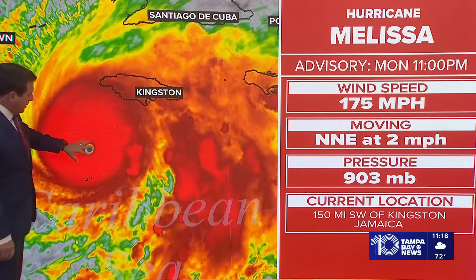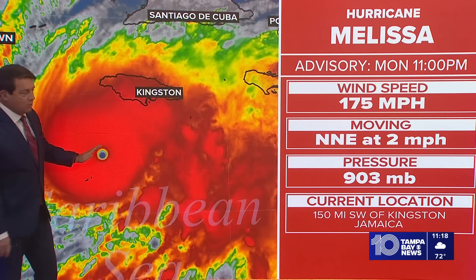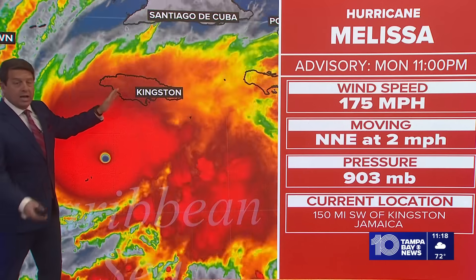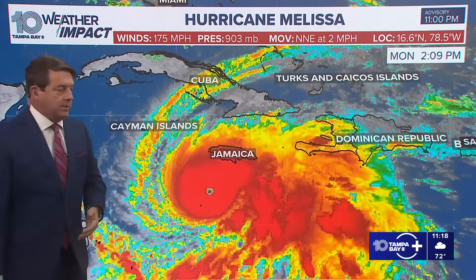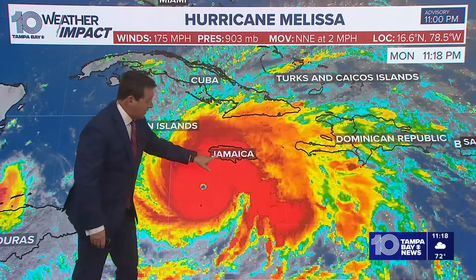It could get lower depending on the eye wall replacement cycles, but it's moving now to the north-northeast at 2 miles per hour. That speed should pick up a little bit as we move through the overnight hours tonight, but that's going to mean that really early tomorrow morning and through the first half of Tuesday is really just going to be hellacious in Jamaica, especially this area over here — that's where the highest winds will be.